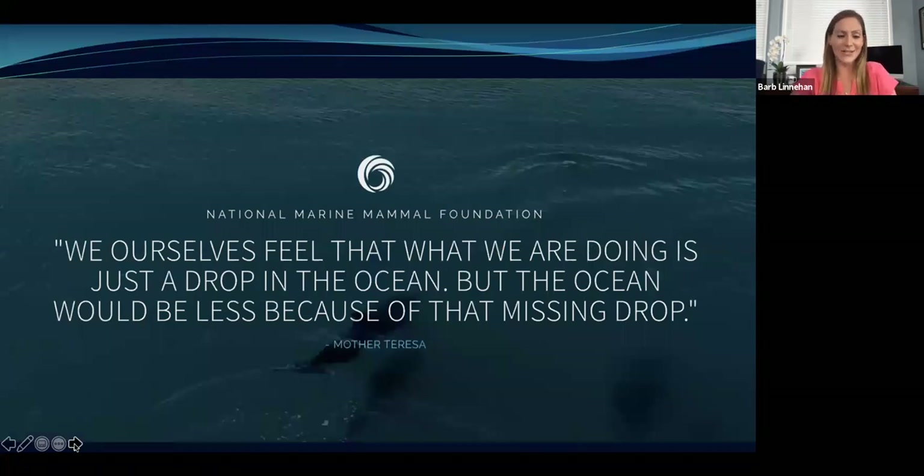I don't like to end on a down note, so I want to end on an uplifting note with a quote from Mother Teresa on our website: 'We ourselves feel that what we are doing is just a drop in the ocean, but the ocean would be less because of that missing drop.' Everything we do matters. Even though I personally can't go plug the oil spill, and you personally can't stop oil drilling, everything we do does matter and can lead to significant change if we all do it together — eating less meat, riding your bike instead of driving, using less plastic, being a better steward of the earth and ocean.